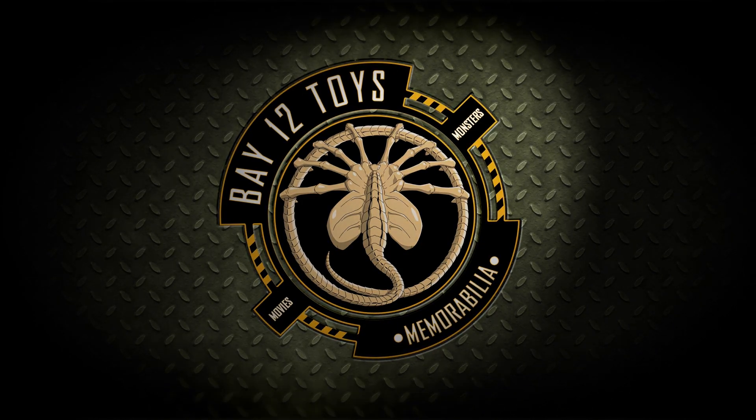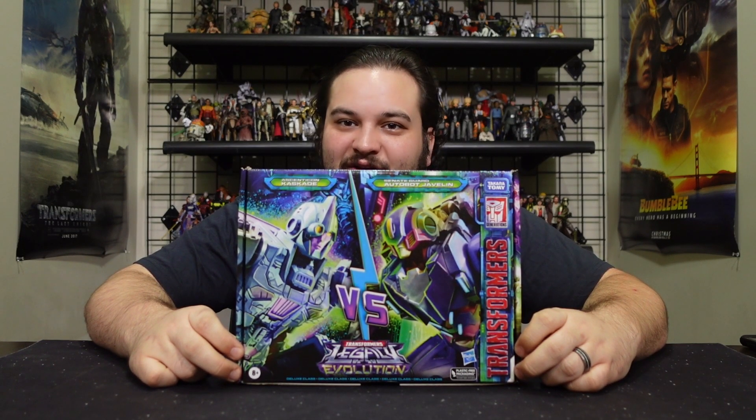Where you want it? Bay 12, please. Hello there, Transformers fans, and welcome back to another Bay 12 video review.